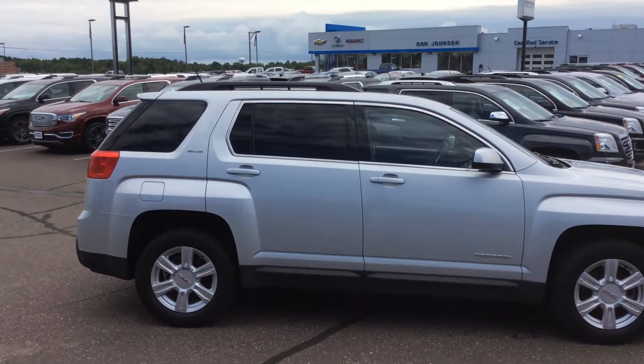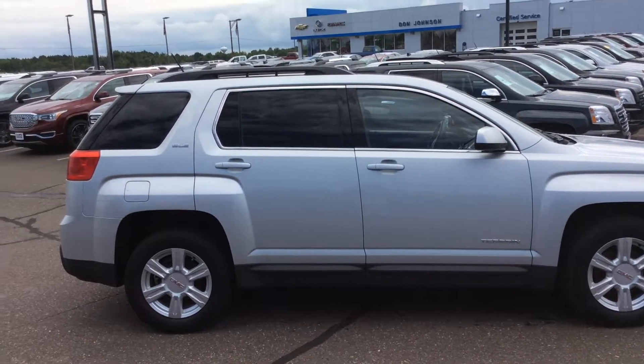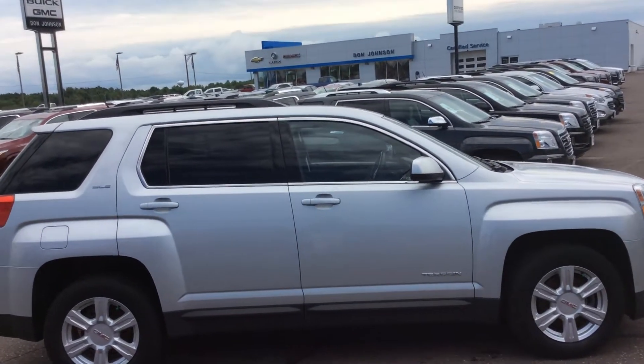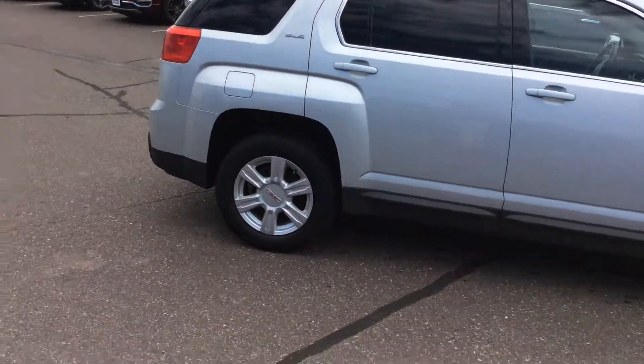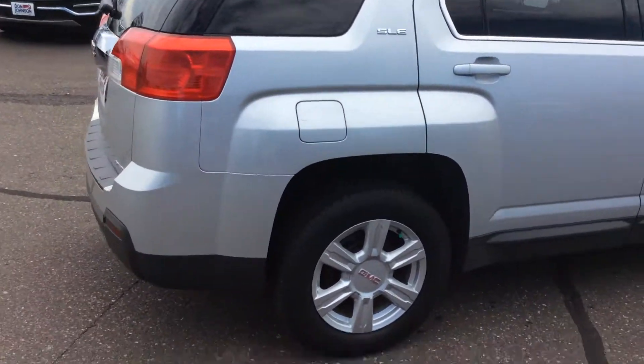Hi folks, Dave Heavy D. Wemery up here at Don Johnson Motors in Rice Lake. Today I will be showing you a 2014 GMC Terrain SLE model. This is an all-wheel drive with a 2.4 liter 4-cylinder engine in it.